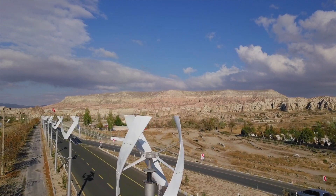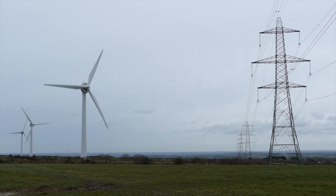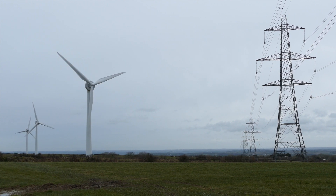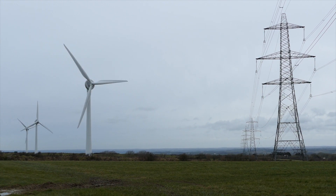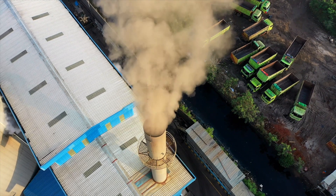What makes wind power so appealing? Firstly, it's renewable — as long as the wind blows, we can generate electricity. Secondly, it's clean. Wind turbines produce no greenhouse gases once operational, making them a crucial player in the fight against climate change.